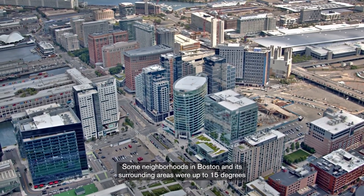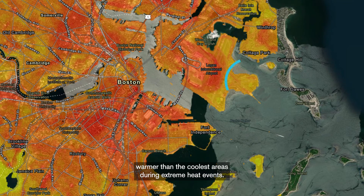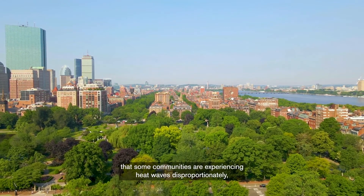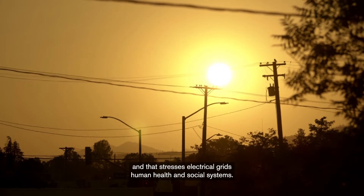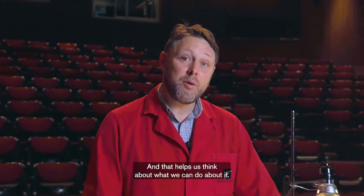Some neighborhoods in Boston and its surrounding areas were up to 15 degrees warmer than the coolest areas during extreme heat events. That's a huge difference, and it tells us that some communities are experiencing heat waves disproportionately — and that stresses electrical grids, human health, and social systems. And that helps us think about what we can do about it.